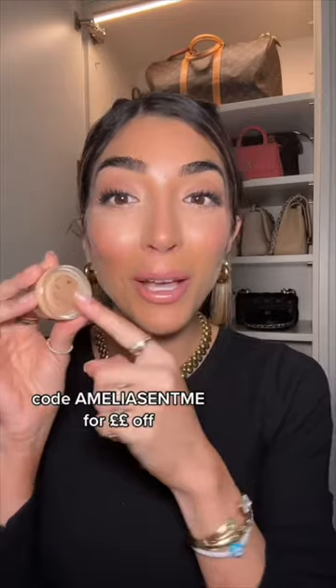The Beauty Pie under eye genius counteracts any darkness. You can also use my code 'Amelia sent me' for money off. Next, if you want to be snatched on your face — your under eyes, your cheeks, your nose — the Radial banana highlighter is the one.